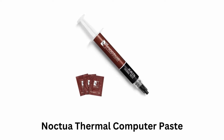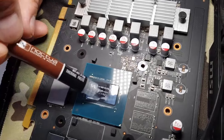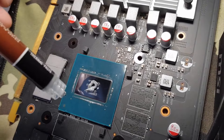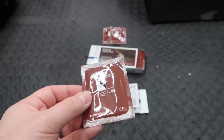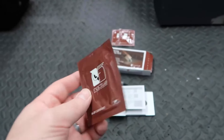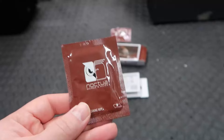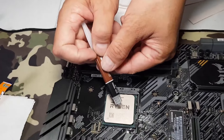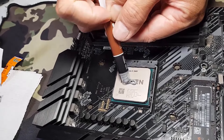Number 4: Noctua Thermal Compound Paste. It is a premium-grade thermal compound for optimal heat transfer from the CPU or GPU to the heat sink, which helps to maintain lower temperatures. Its included cleaning wipes make it easy to remove old thermal paste and prepare the surface for a new application, ensuring optimal contact and performance. It ensures safe application without the risk of damaging components, while providing peace of mind during installation.